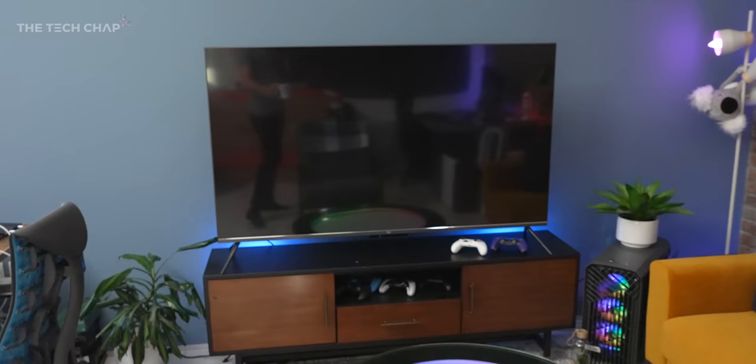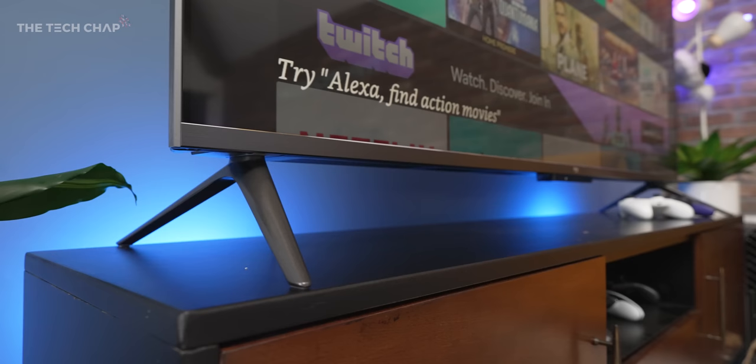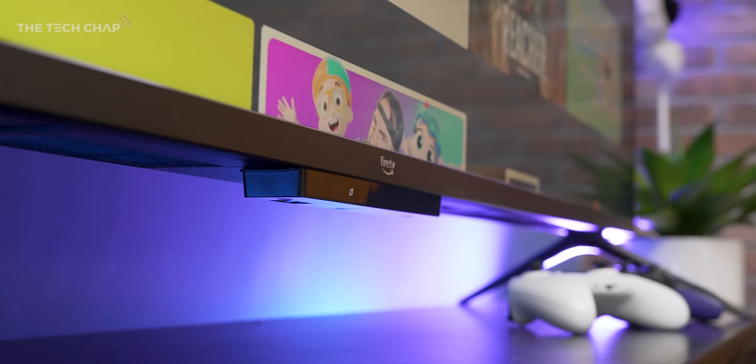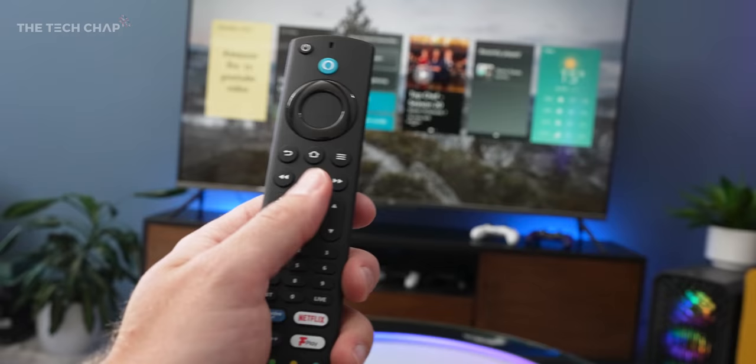Let's see if this works. Coming into the room — there we go, took a second. So basically, because this has a presence detector down here and also a light sensor and some of the gobbins slapped to the bottom of the TV, this detects when I walk in the room and it'll turn on.